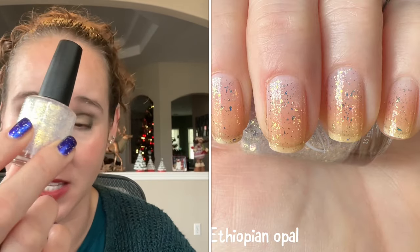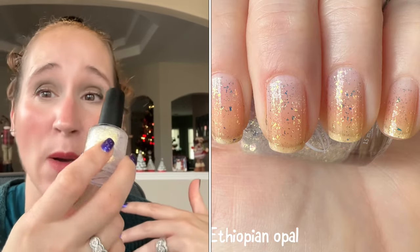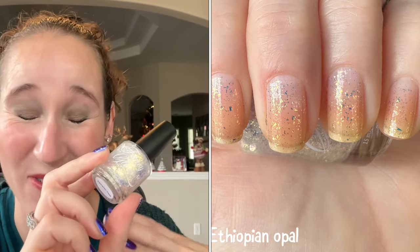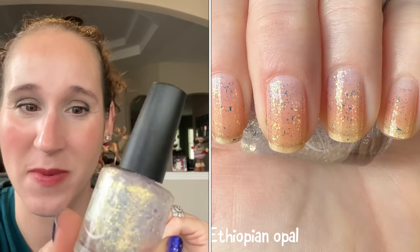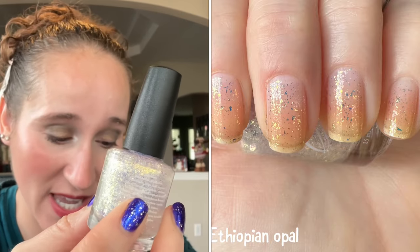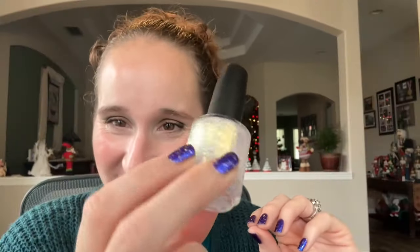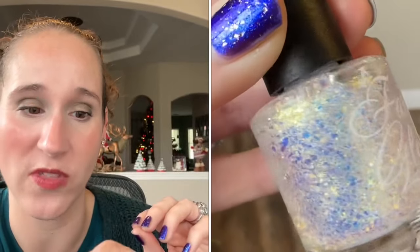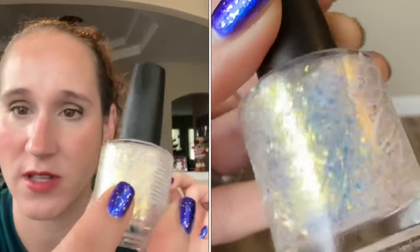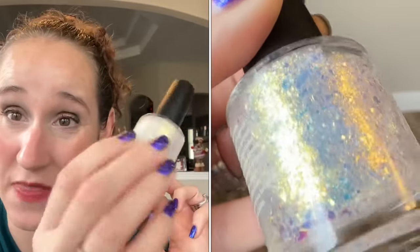When they restocked, I went on the website and saw this, and I was so excited. By the time I was able to go on the day they actually launched, it was still in stock and I was able to get it. Look how beautiful this is — it's another one of their opals, they have a lot of opals, and this is just so pretty. I'm really excited about this one.